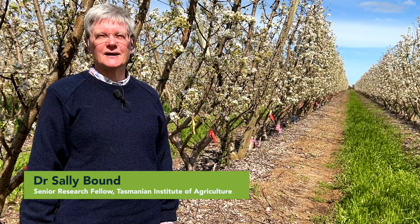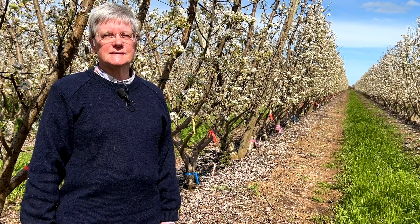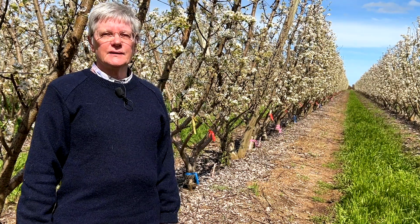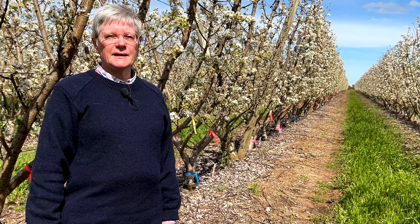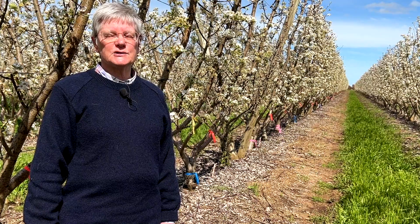Hi, I'm Sally Bound from the Tasmanian Institute of Agriculture. I'm currently here in Victoria, working with Agriculture Victoria on the PIPS Pear Systems project. My involvement is with the crop load management component of the project, and today we're here at Kalimna Orchard run by Matt Lenny with two thinning or crop load management trials.